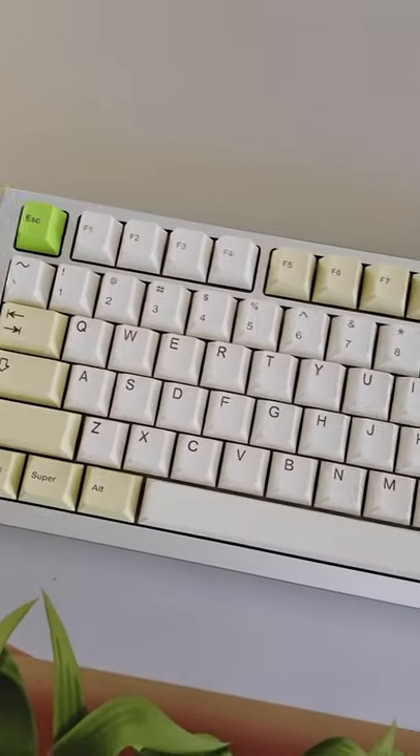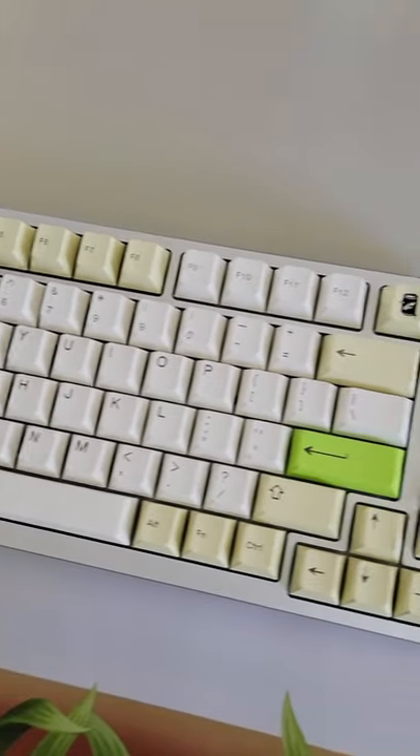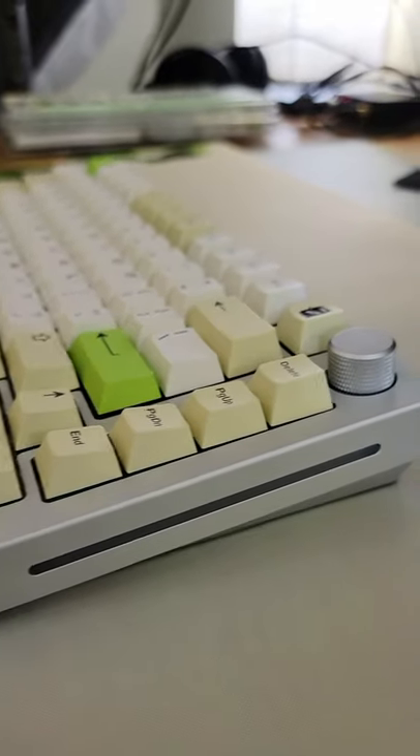Look, it's on a keyboard. These are Dyesub keycaps that'll be available on September 17th. Oh, and they make your keyboard sound... poppy?